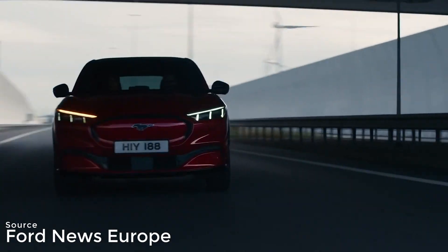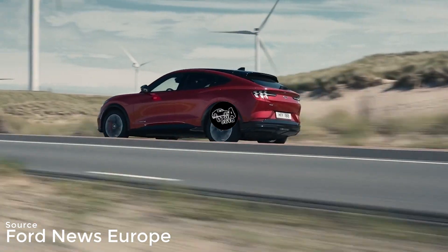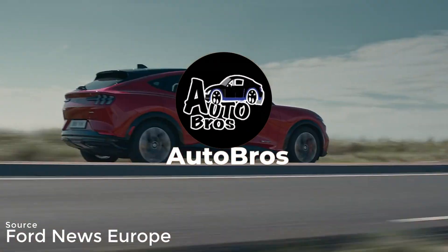A vehicle that powers itself using natural energy, making the future of driving smarter, greener, and more independent. Want to dive deeper into the evolution of cars? Hit subscribe and check out our other videos on the future of automotive technology.